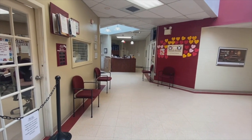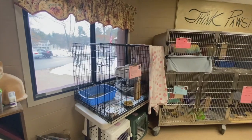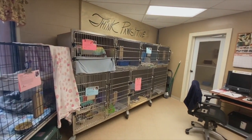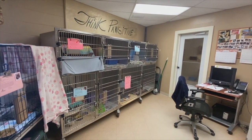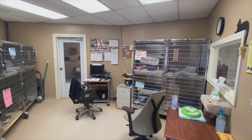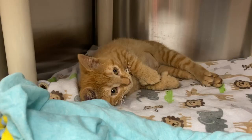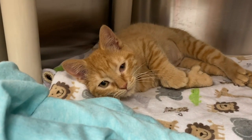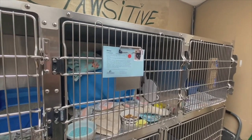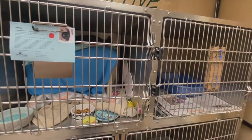Let's walk through the lobby and head into one of our cat rooms. This is one of our three cat rooms. Each cat gets a spacious kennel with separate areas — one with their bedding, food, and water, and another with their litter boxes. Each one of our cat kennels has one of these hidey beds, which allows the cats to do their two favorite things: hide underneath or perch on top.